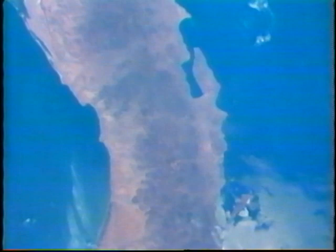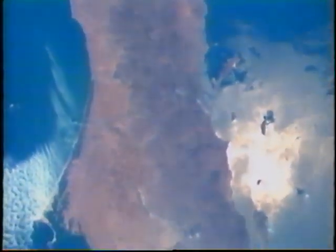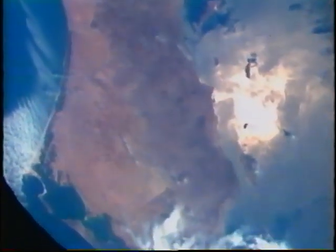We are coming across Baja California — sun glint in the Sea of Cortez — and panning down to the southern tip.